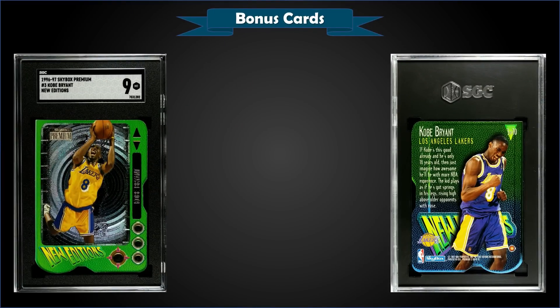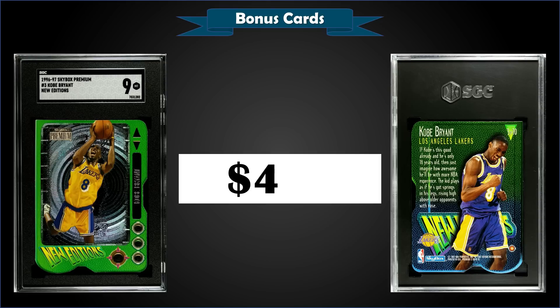From 1996 Skybox Premium, we have a Kobe Bryant rookie year New Editions insert, graded Mint SGC 9, sold for $466. This is an awesome-looking die-cut insert. I was looking at an Iverson raw copy and then this one popped up — I really like the looks of it. These are inserted into series 2 boxes of 96 Skybox Premium at a rate of 1 in 36 packs. PSA 9s sell for just under $1,000, so this Mint SGC 9 for $466 was probably a good buy. Pop of 8 with only one higher — a Mint Plus SGC 9.5.